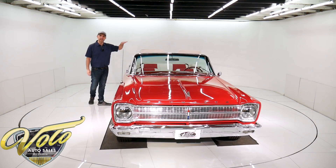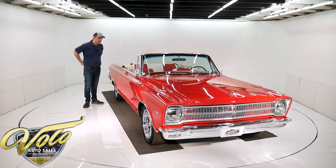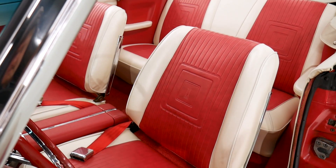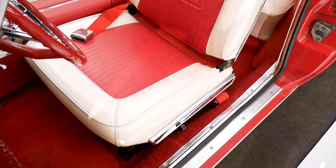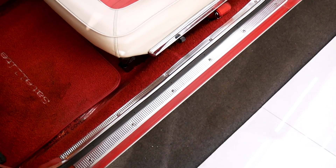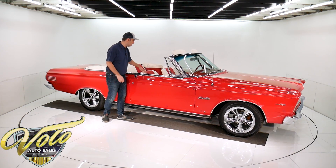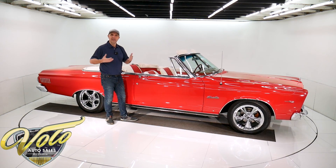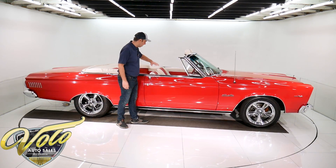The convertible top is white — a crisp white top. It's a power top and it works really nicely. The interior is red and white — actually it's a white pearl. Really sharp looking. It's got the correct embossed pattern in the seats. The upholstery is excellent. The cushions are new — new cushions give you that new car feel and also make the upholstery fit real nice, so no wrinkles.